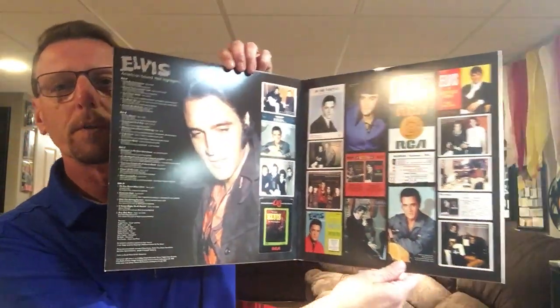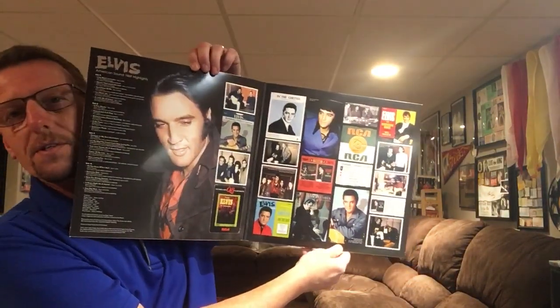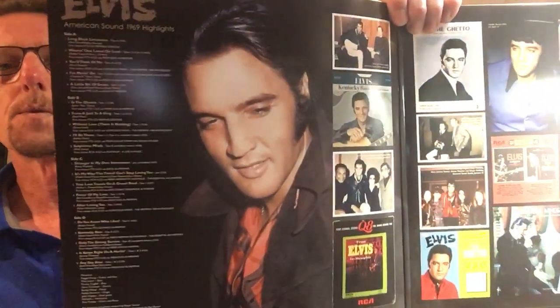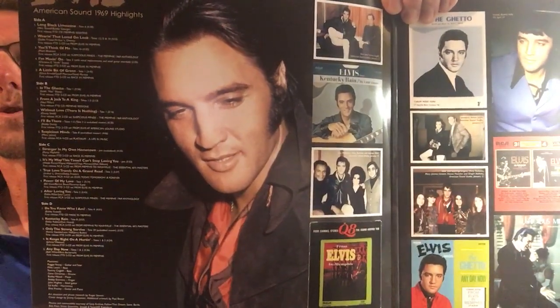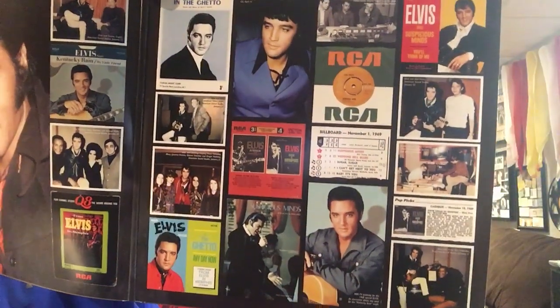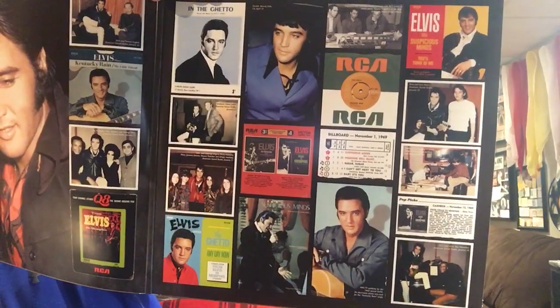And now let's take a look at the inside of the gatefold. Let me try and get it without a glare, and then I'll pull it in so you can see it a little better. We have this side, which just pretty much shows the songs. And then the other side is a bunch of promo, or 45 singles pictures.